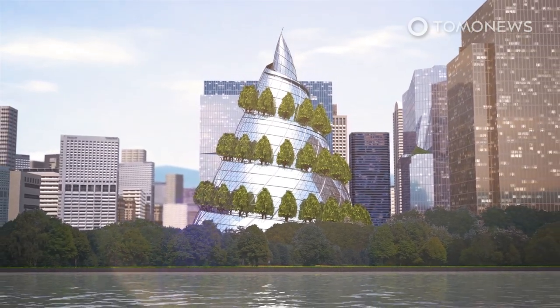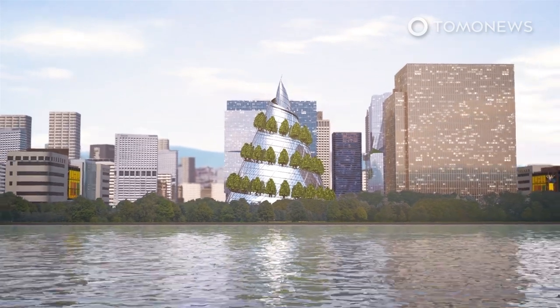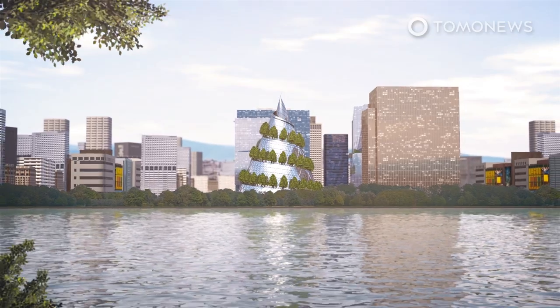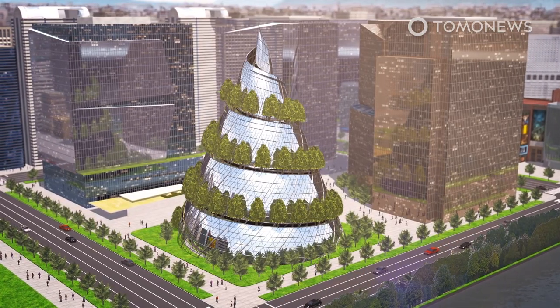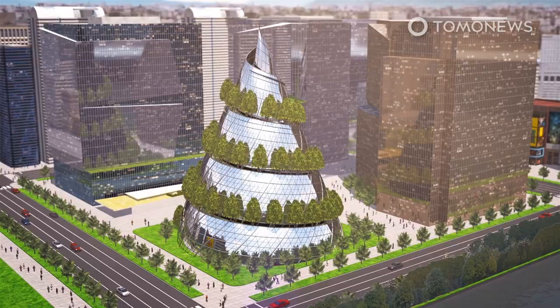Amazon is planning to build a 350-foot-tall tower in the shape of a double helix as part of the second phase of its $2.5 billion headquarters in Arlington County in Virginia. CNN reports that construction on the first phase is already well underway at the site, and Amazon's plans for the second phase have just been submitted to authorities.